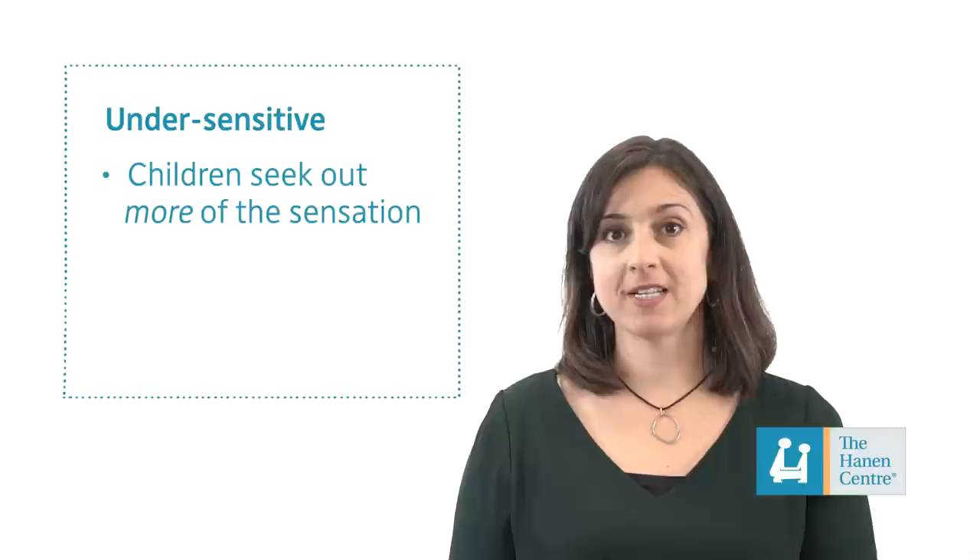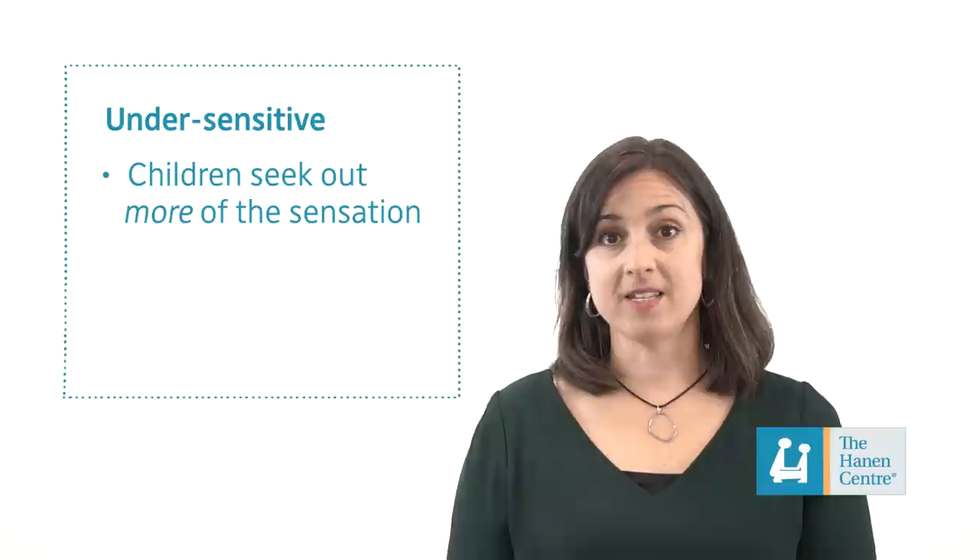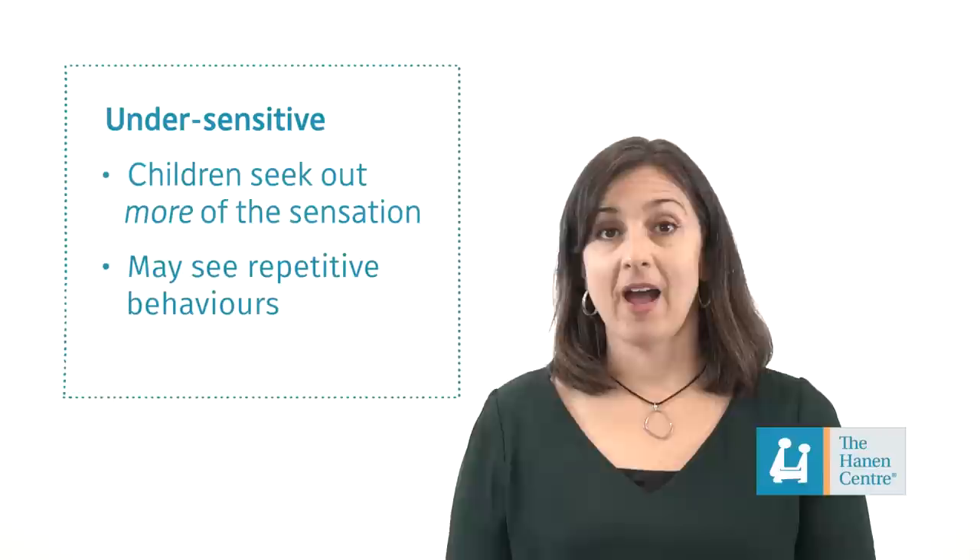Children who are under sensitive to certain sensations may actually seek out more of this sensation. As this is happening, you may see repetitive behaviors — things like constantly moving, running, jumping, or climbing, or activating a sound-based or musical toy again and again.